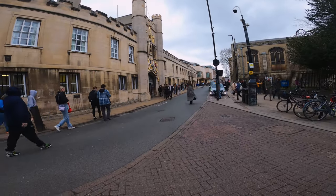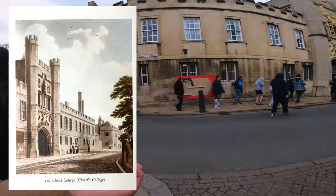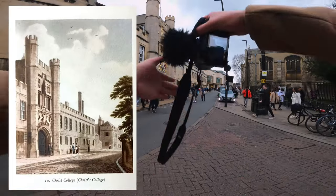Just outside Christ College now — this is the picture we're trying to recreate. I hope I don't get demonetised by the music in the background, but I think it'll be fine.